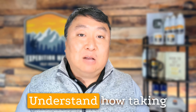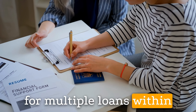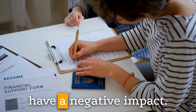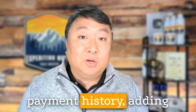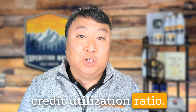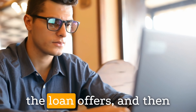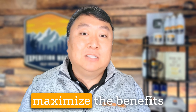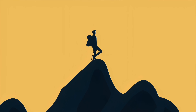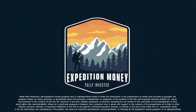Fifth, understand how taking out a peer-to-peer loan may impact your credit score. While making timely payments can improve your credit score, applying for multiple loans within a short period of time or missing payments can have a negative impact. In the end, getting a peer-to-peer loan can help improve your credit score by establishing a positive payment history, adding to your credit mix, and potentially reducing your credit utilization ratio. When pursuing a peer-to-peer loan, research lending platforms, complete the application process, review the loan offers, and make timely payments. Consider factors such as interest rates, loan terms, and repayment options to maximize the benefits to your credit profile. For more information, visit our website.